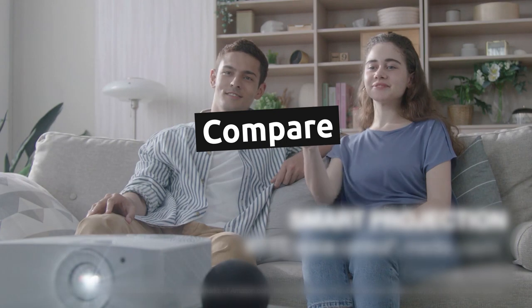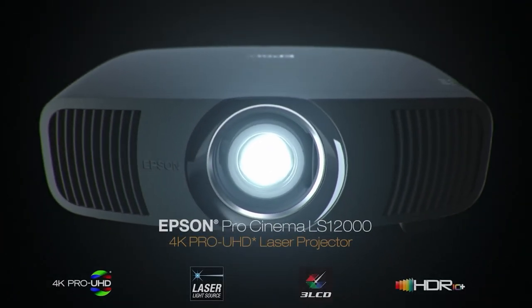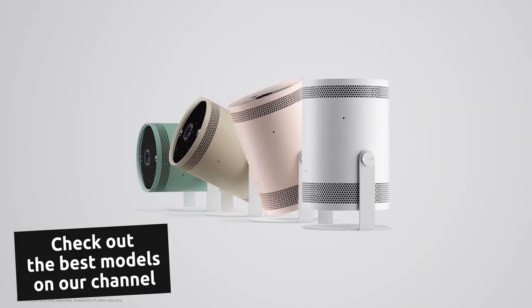When choosing a projector, compare the brightness, go for 4K resolution and HDR, and make sure there aren't rainbow artifacts. Some of the best models right now are Epson Pro Cinema LS12000 4K, Optoma UHD55, and the portable and user-friendly Samsung The Freestyle.